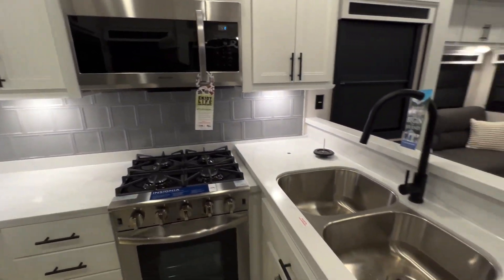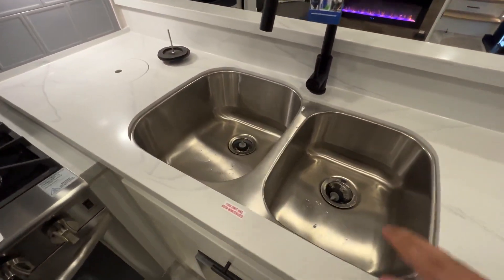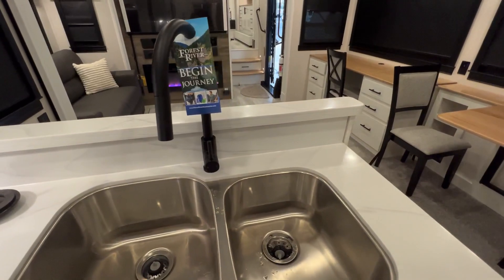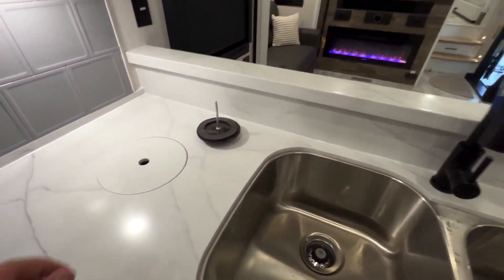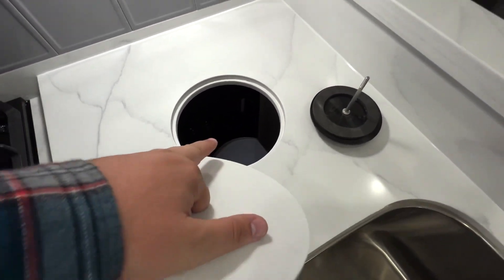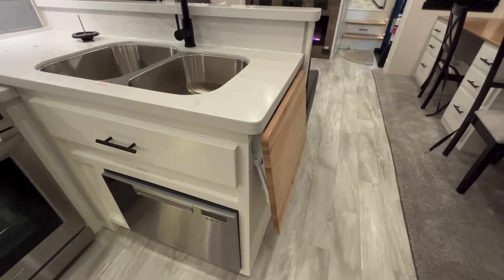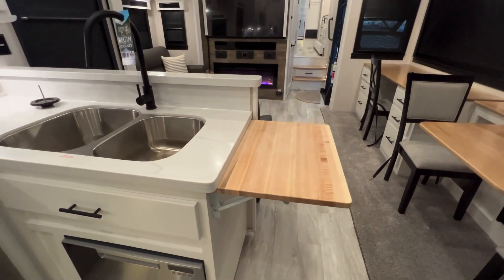Starting with the sink, you've got plenty of counter space all throughout. You have a double bowl stainless steel sink with a residential faucet. Just to the right of the sink, you have this little bamboo cutting board, or you can use it as extra prep space. It snaps up just like that — a nice feature. To get it back down, you push this little pedal on one side while holding the other, and it lowers down nice and easy. Very simple.